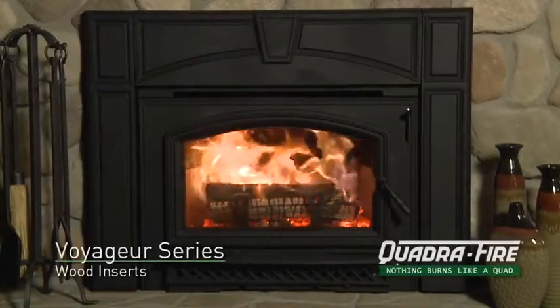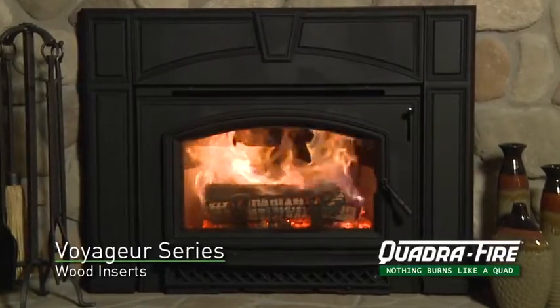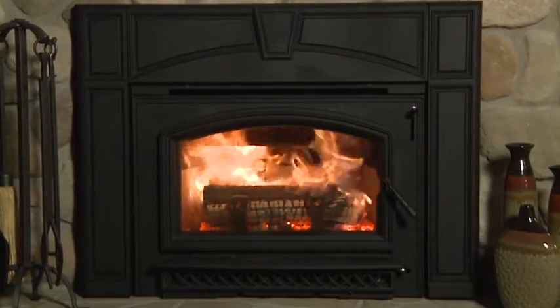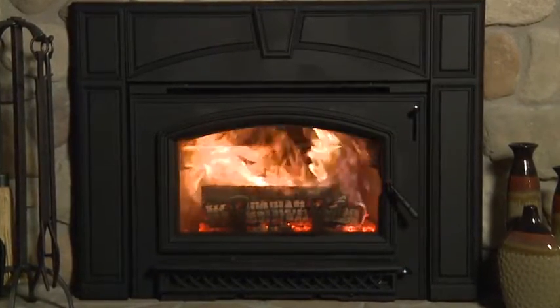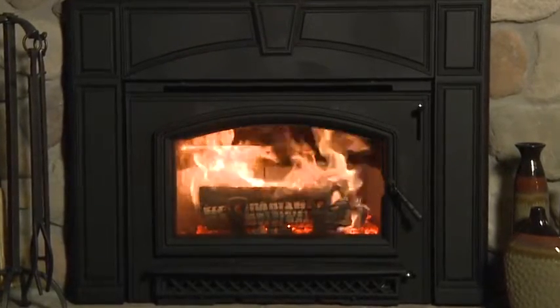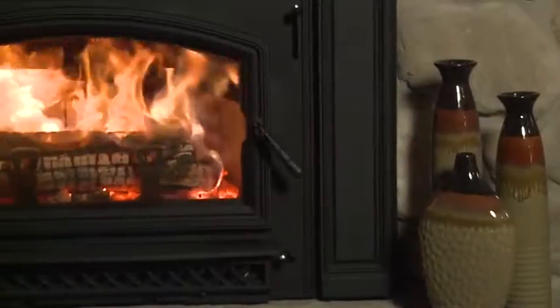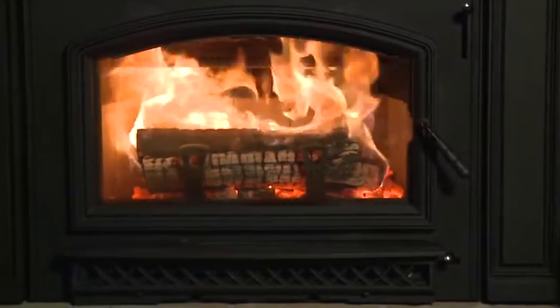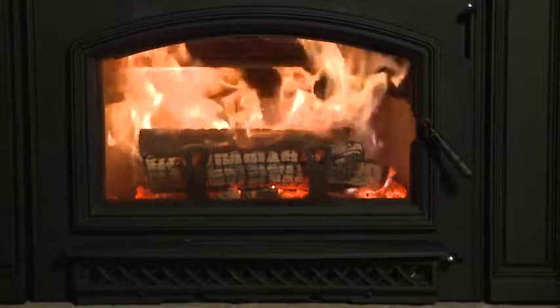The Quadrafire Voyager Grand is a powerful and efficient wood-burning fireplace insert. This unit fits directly into existing masonry fireboxes and dramatically increases looks and performance. A flush front and clean cast iron construction combine with proven technology to deliver attractive,